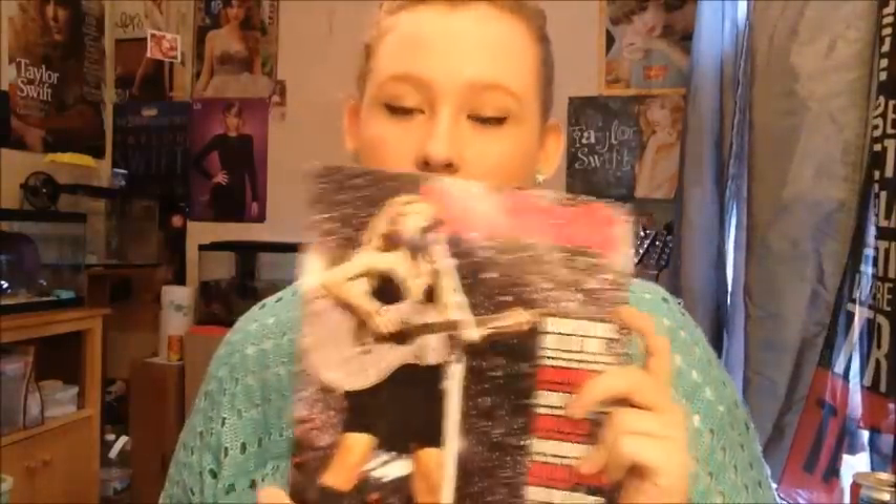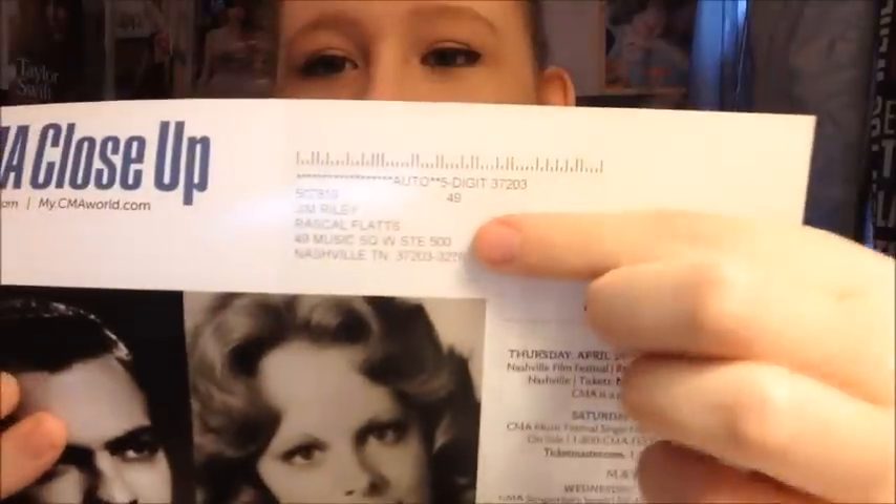The next thing that I have is a CNA close-up magazine. I thought this was kind of rare. I got this off of eBay, and it has someone's name on the back — that's the address it was sent to. And I bought it off eBay.